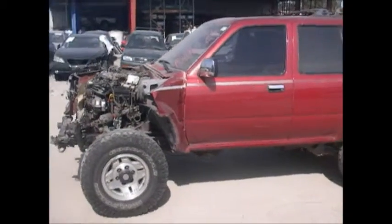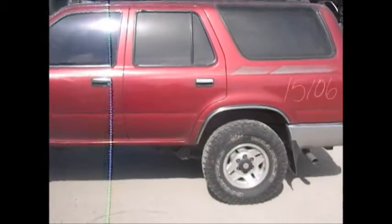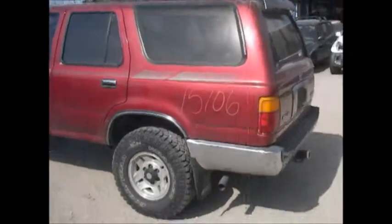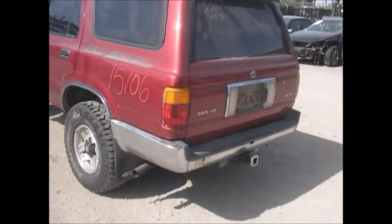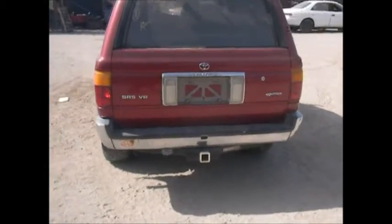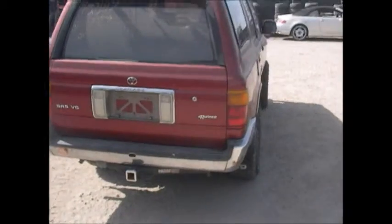Condenser is no good. Driver's front door is good, driver's rear door is good, driver's quarter is good, driver's tail lamp is good. Rear bumper has two dents in it but is still in pretty good condition.